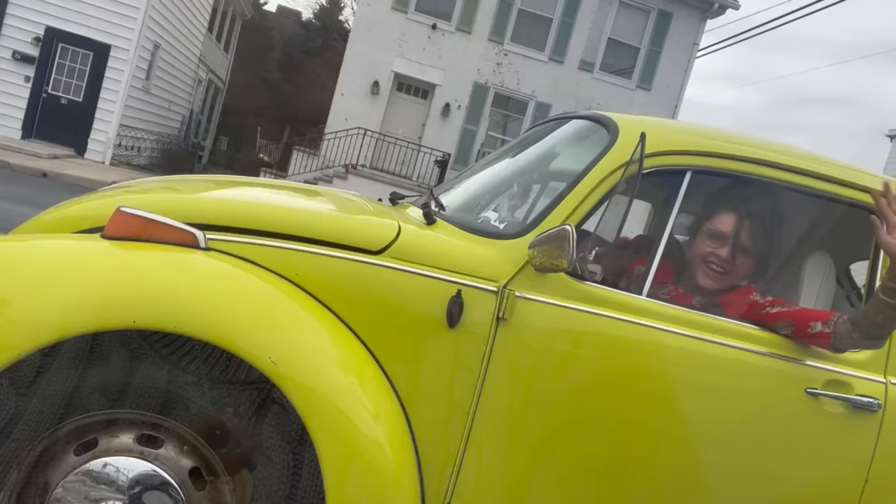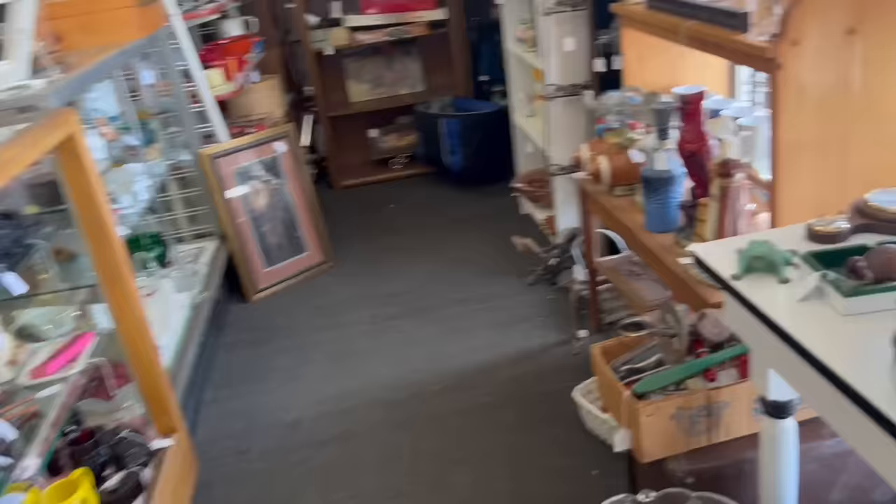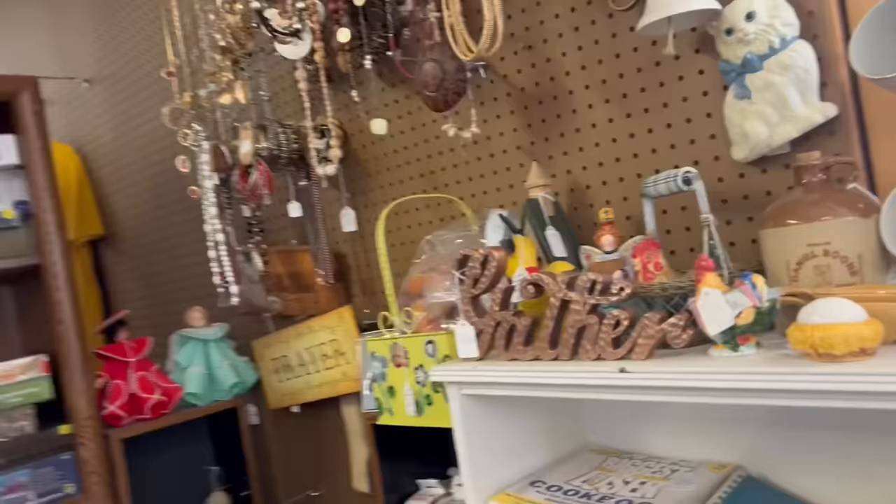Hey guys, I'm out here in Nitro, West Virginia — just got to Brown's Antique Mall, another place that's entirely new territory to me. Let's go in and see what they got. I'm near Kanawha, also down the street from Blanco, and of course Fenton is not far by, so I expect to see a lot of epic glass — but hopefully I find some other good stuff too.